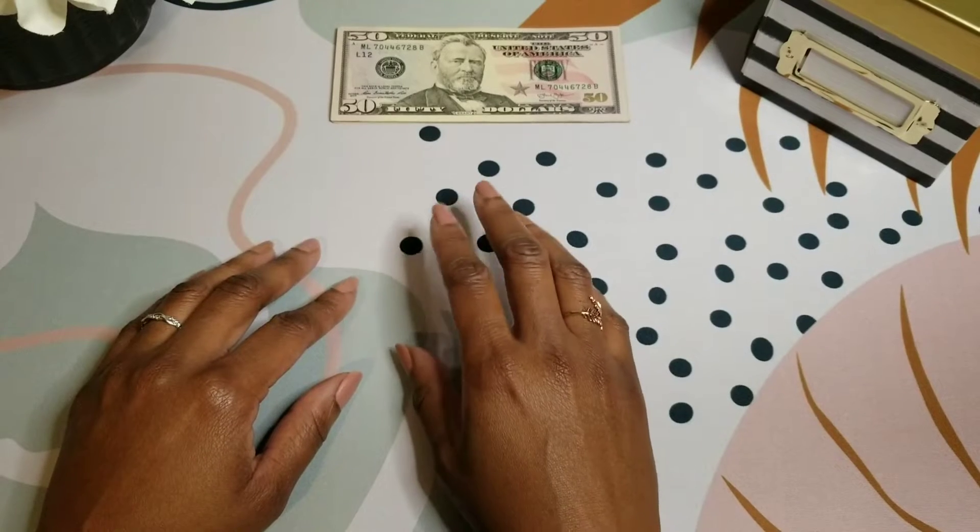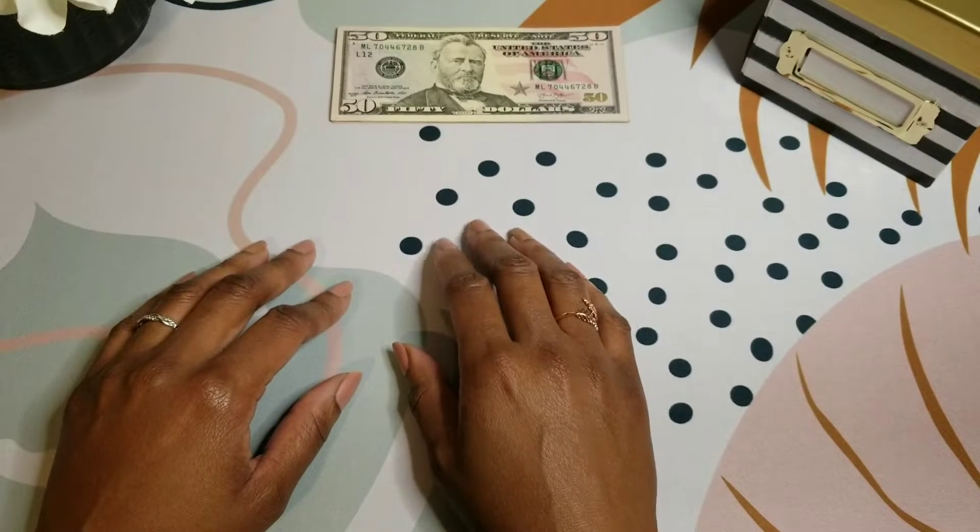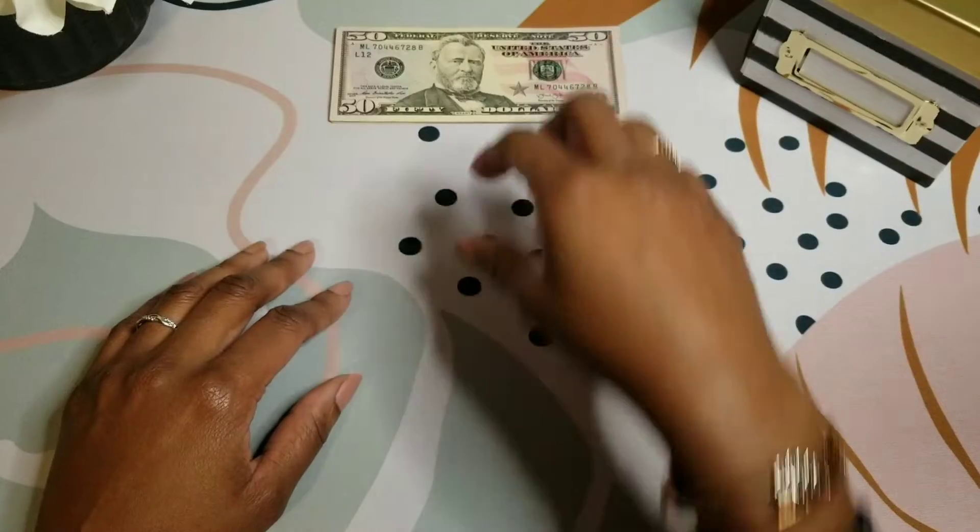Today we are stuffing $157 into my saving challenges. Let's count.